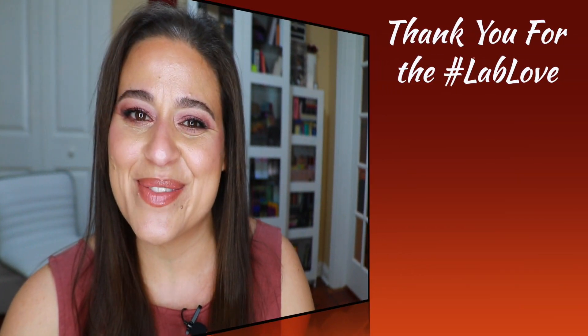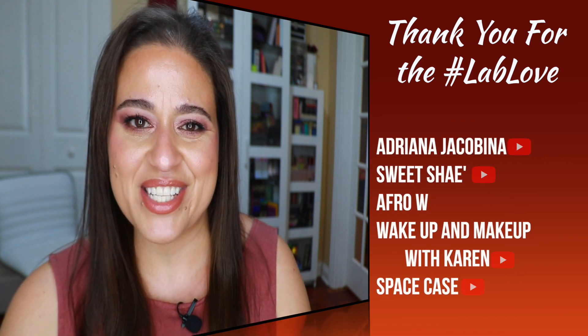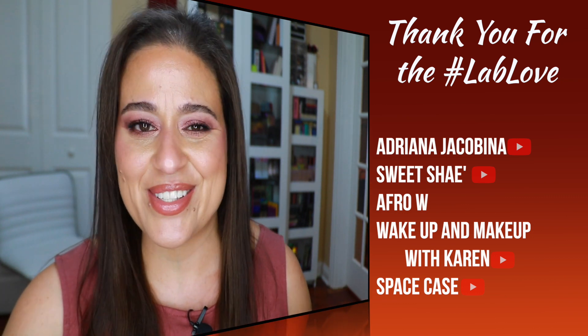Thank you to my returning subscribers — I really appreciate all the lab love, especially from the first five commenters on my previous video. Those that have YouTube channels will have the YouTube logo and be linked in the description box down below, in case you're interested in supporting any of my YouTube friends.